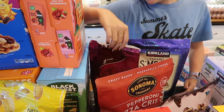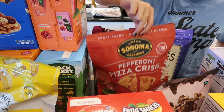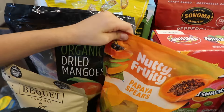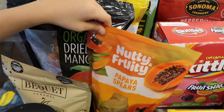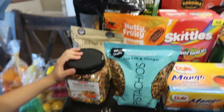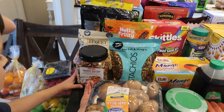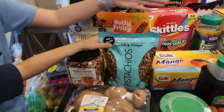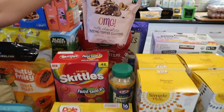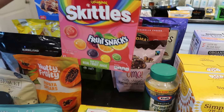We got some Lindor chocolates. Pepperoni Pizza Crisps — those looked good. We have some dried mangoes, papaya, and some caramel things. We also have Limoncello candies. We got the trail mix peanut butter mix — my favorite. Pistachios, mango chunks — we thought those looked good. We have these almond toffee clusters that we found. Daddy got Skittles — those are new.